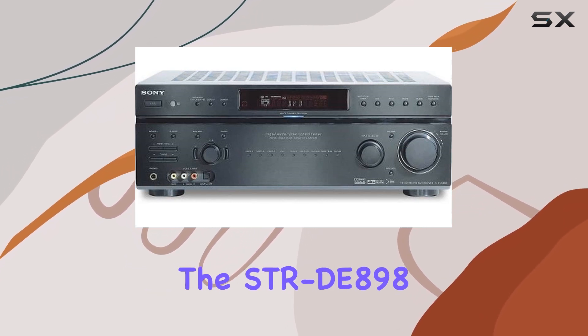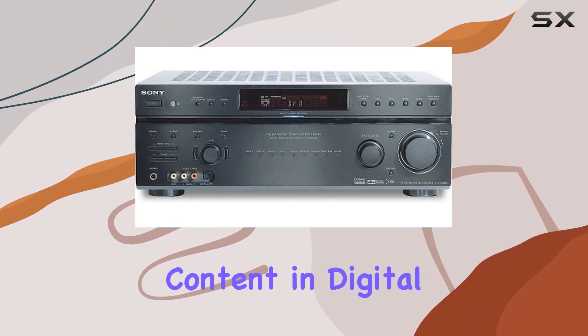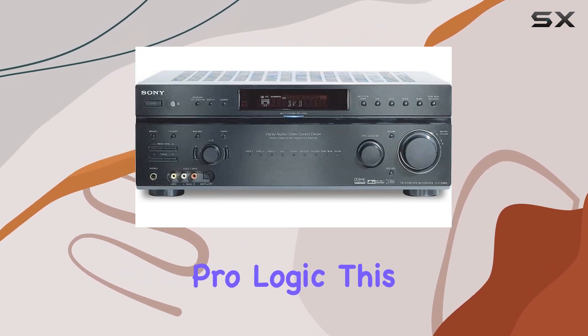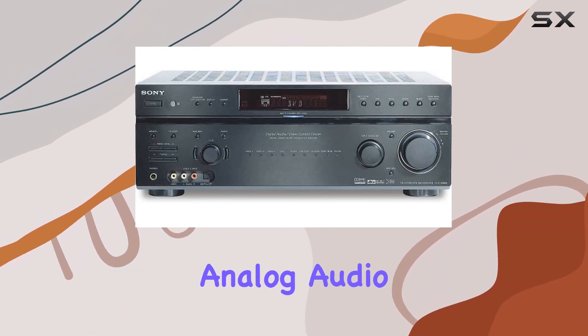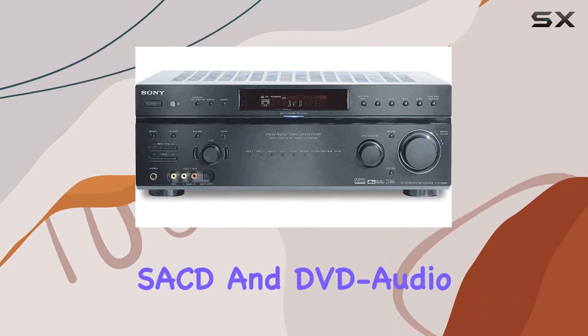The STR-D898 supports various audio formats, so you can enjoy your favorite content in digital sound glory. From Dolby Digital to DTS and Dolby Pro Logic, this receiver has you covered. One of the standout features is the 7.1/5.1 channel analog audio inputs that can accommodate high-resolution multi-channel formats like SACD and DVD Audio.